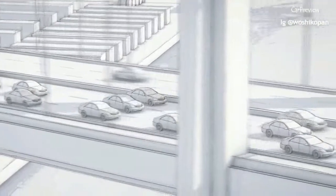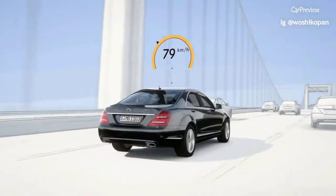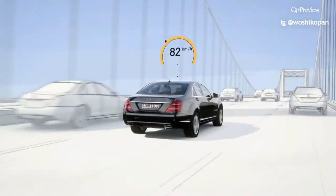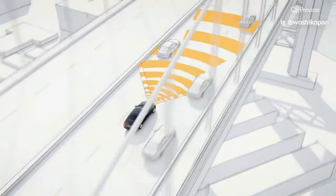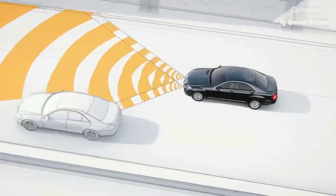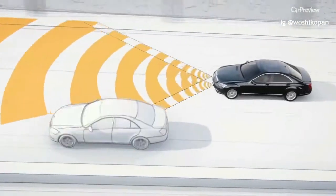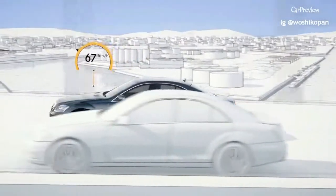In bumper-to-bumper traffic, when the traffic opens up, the system can prevent accidental overtaking on the right beginning at 80 kilometers per hour. The radar sensors detect cars driving in the faster lane and adjust the vehicle speed accordingly. Below this threshold, the car can overtake on the right with a small difference in speeds.